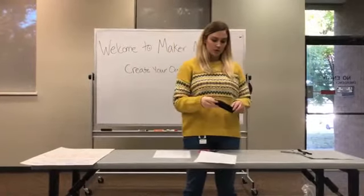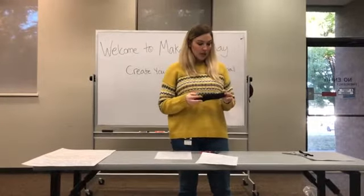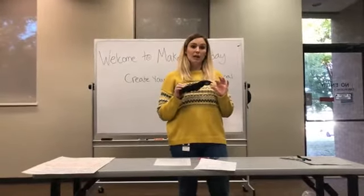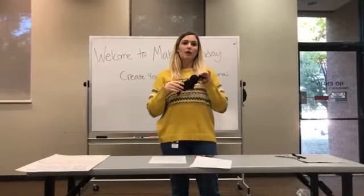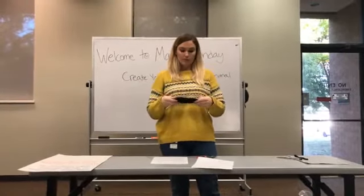Another really fun idea is you can put rice in it. If you put the rice in the microwave for like a minute, it becomes like a heating pad — so you have a stuffed animal that's all nice and warm.